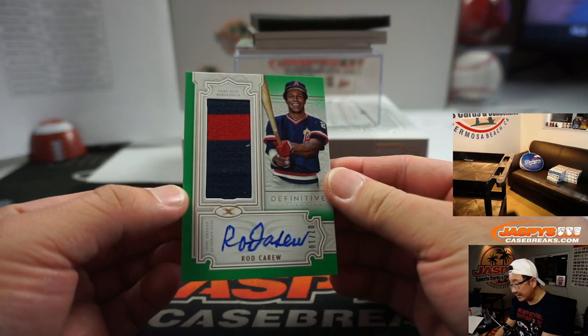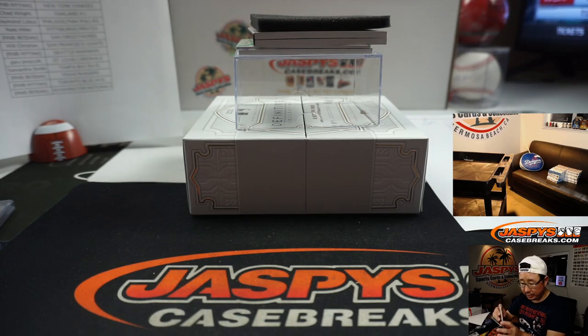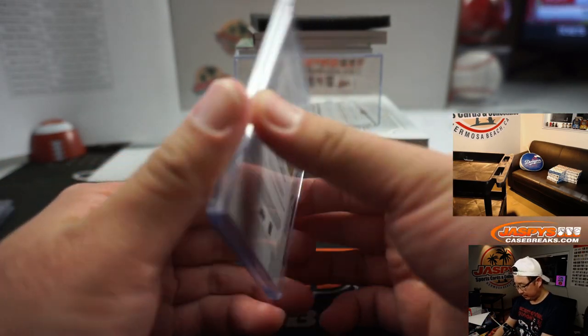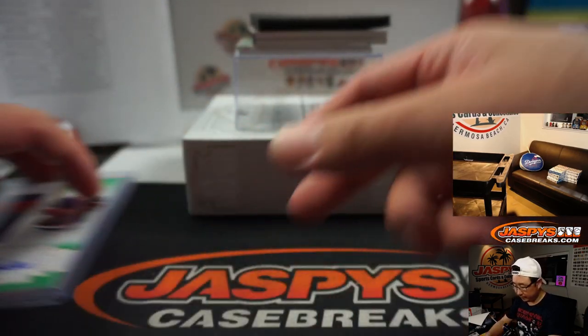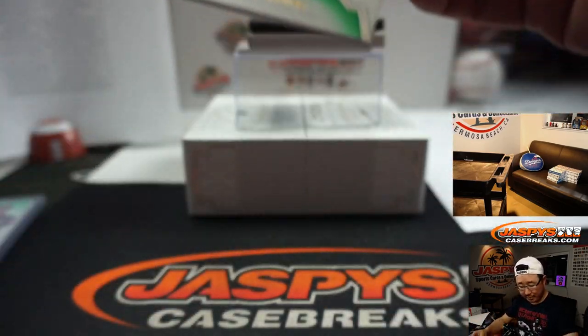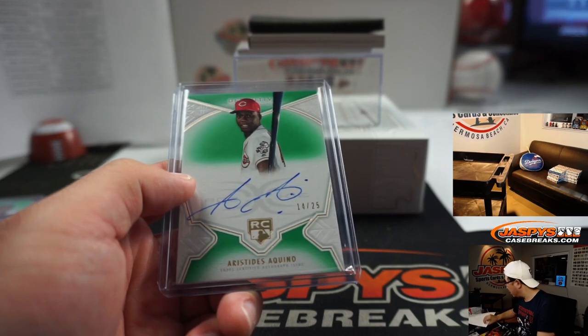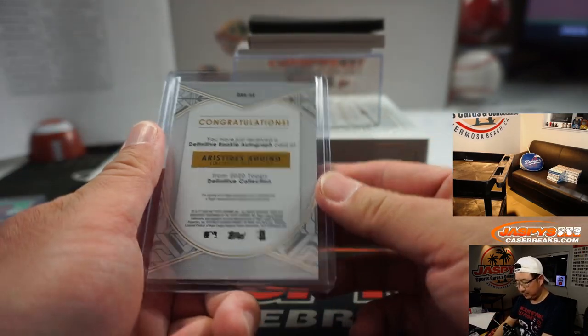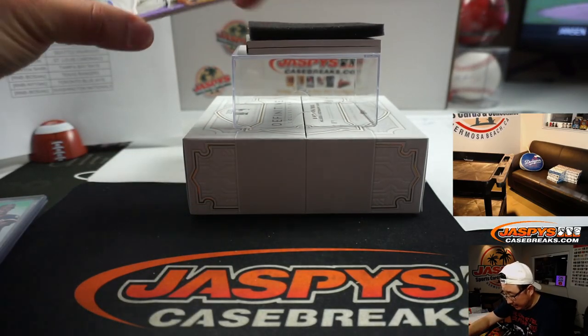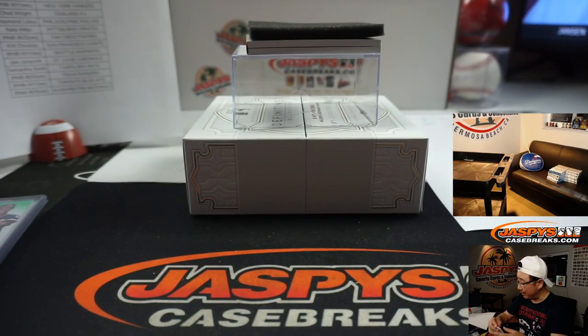We've got Rod Carew, 7 out of 10 — two-color jersey and autograph. That's the California Angels Edition, going to Gary Gordon. Next autograph is nice — rookie Aristides Aquino, 14 out of 25. That's part of the Boston number block group; Boston four is Chris. Two-color patch and autograph — Brendan McKay, 5 out of 10. Rays picked up straight up by Samantha Smith. Could be a future two-way player — he can hit and pitch.